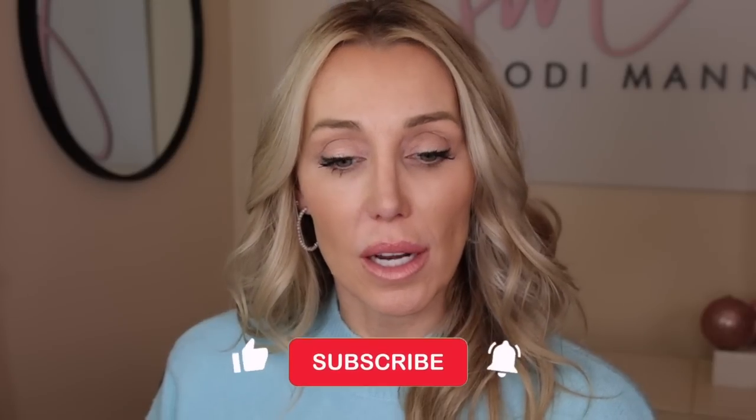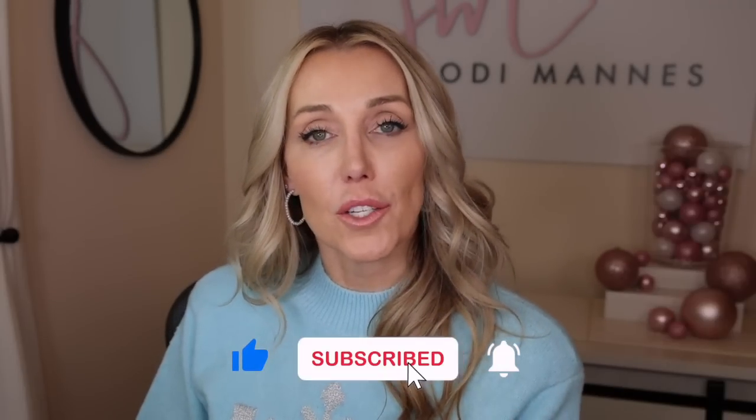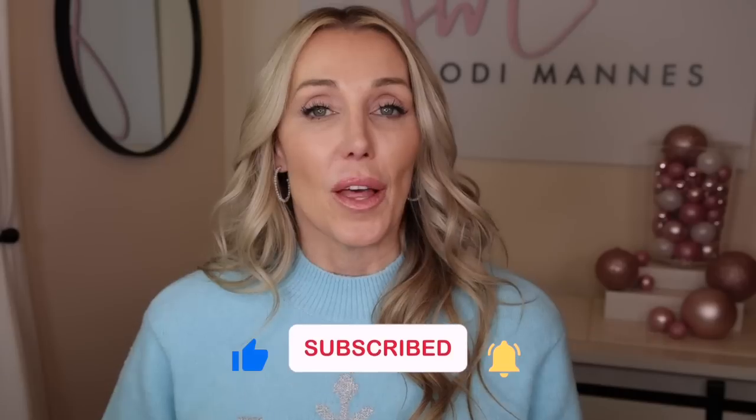Hi everyone, welcome to my channel. I'm really glad you're here today. I'm Jodi and I'm going to walk you through a really fun everyday makeup look with a little bit of winged liner and a little bit of eyeshadow — a look that says it's winter, I've put on some makeup, but I'm not trying too hard. It's a quick everyday look that works for people who don't have a lot of time, great for the office too. This quick tutorial is all about the eyes.